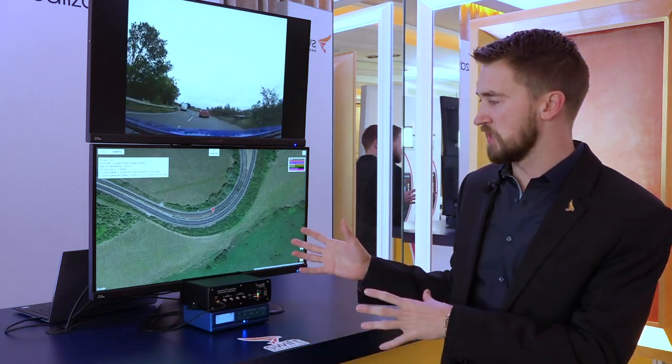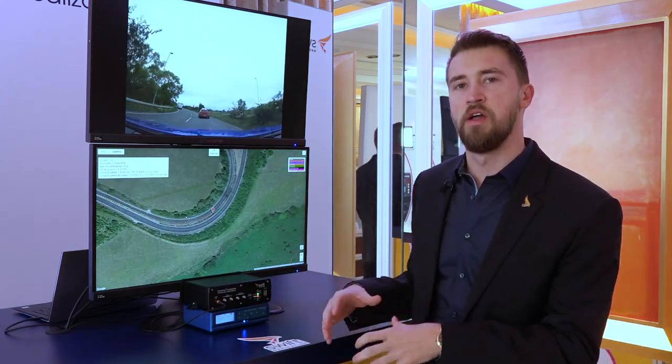Hi, I'm David Fisher here with Swift Navigation, presenting at CES 2020. What we're highlighting here is precise positioning — taking GPS from the older days of meters of accuracy and bringing it down to centimeter accuracy.